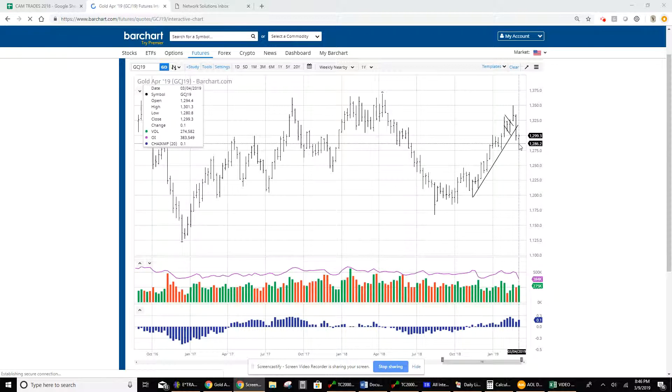The weekly low here was $1.280, and we started back up.